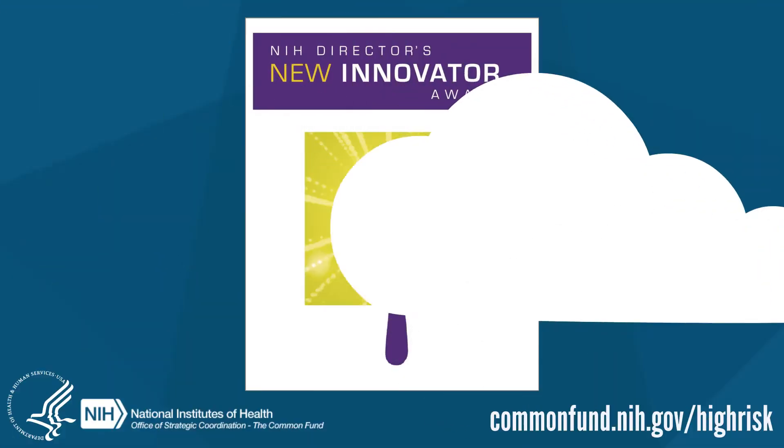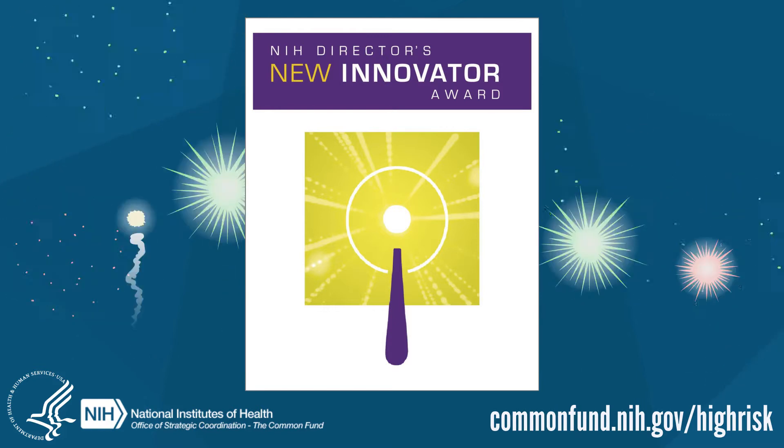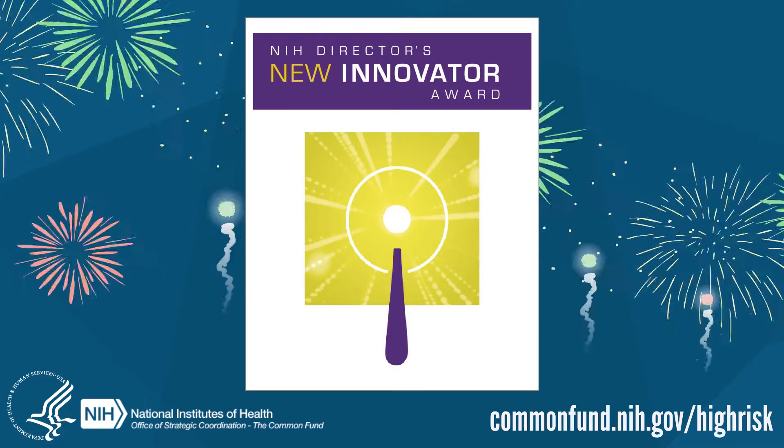The NIH Director's New Innovator Award — supporting exceptionally creative early career scientists proposing innovative research.